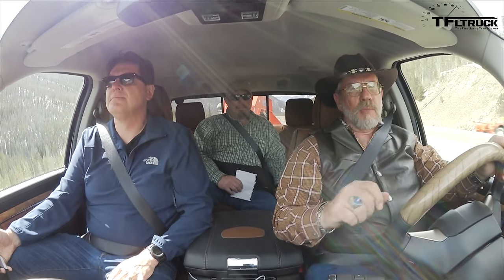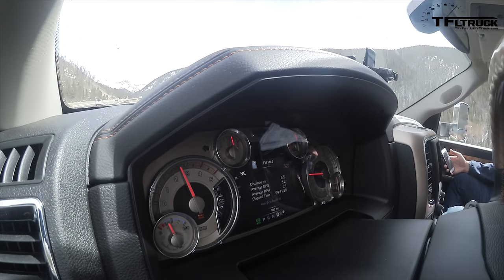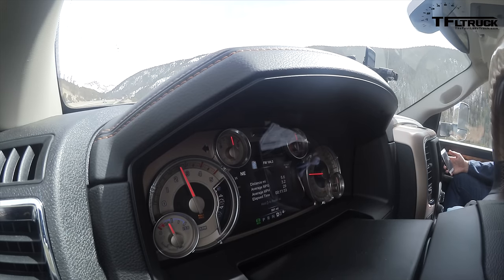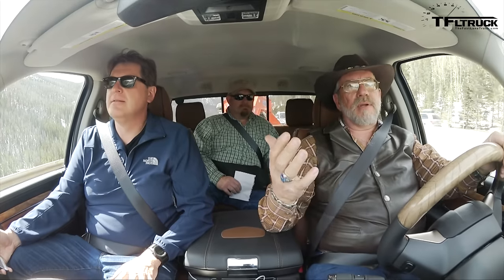Look at the brake controller — it's down here where you can reach it, like Ford used to have it. This still has a shifter, which I like — better than the knobs. Of course this is a 6-speed, not an 8-speed. I've got the gear selector set so I can watch the gears — we're in third, which is actually pretty good for this much weight. We're getting close to the steepest part — the 7% grade. I think that's doing good at 2,500 RPM in third gear.